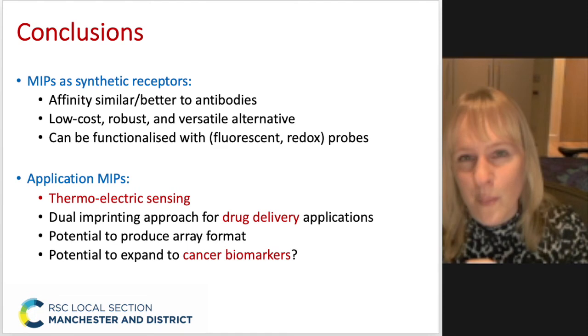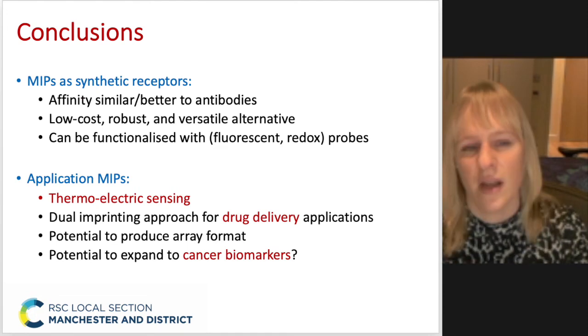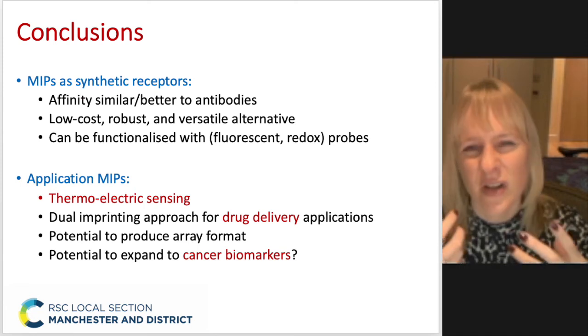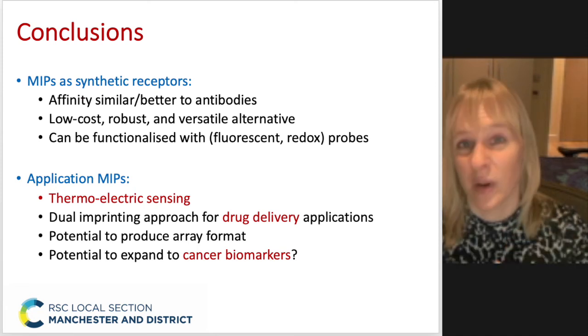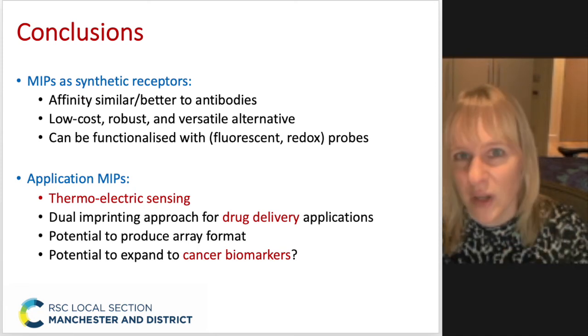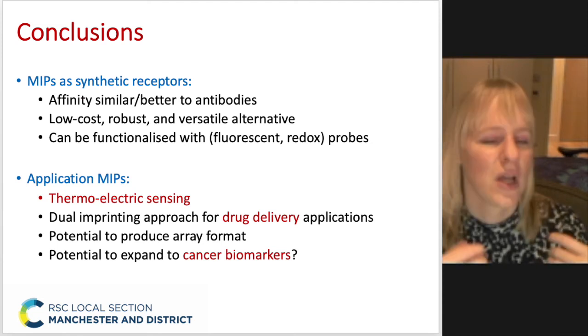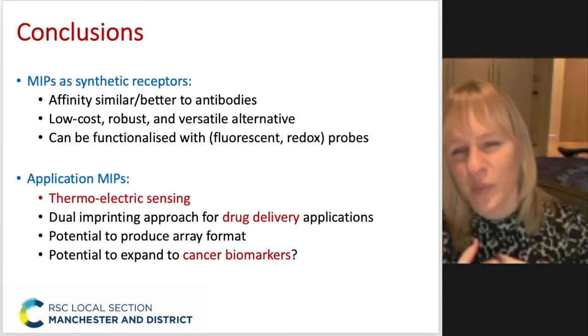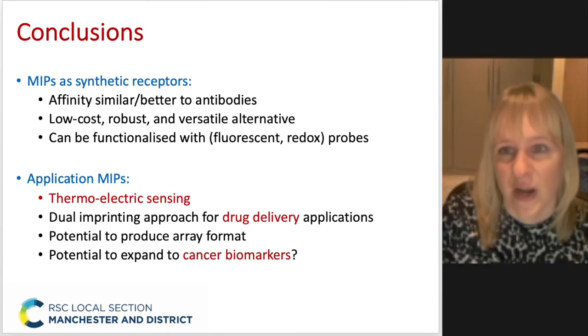The example I've shown here is mainly focused on thermoelectric sensing looking at cardiac biomarkers, but there is a wide scope to apply this to other applications. Do get in touch if you've got any ideas, whether related to drug delivery or some kind of array format. We are particularly interested in the future in expanding this to cancer biomarkers.